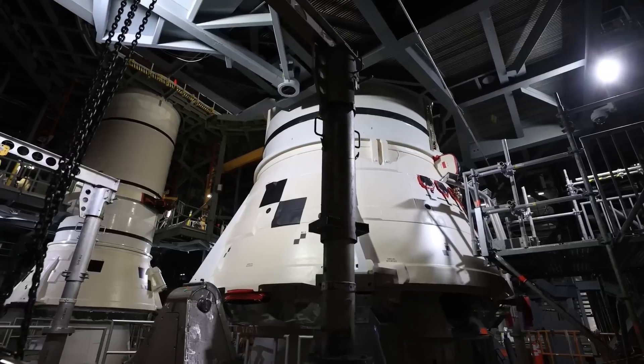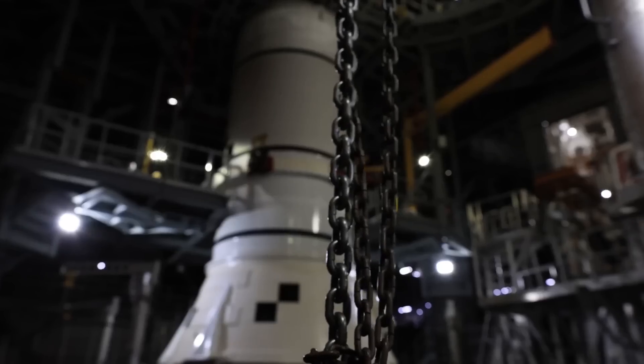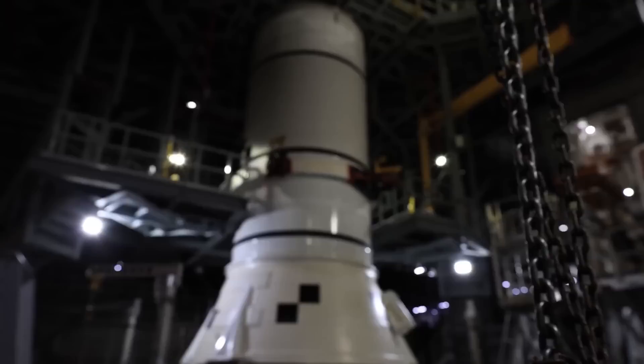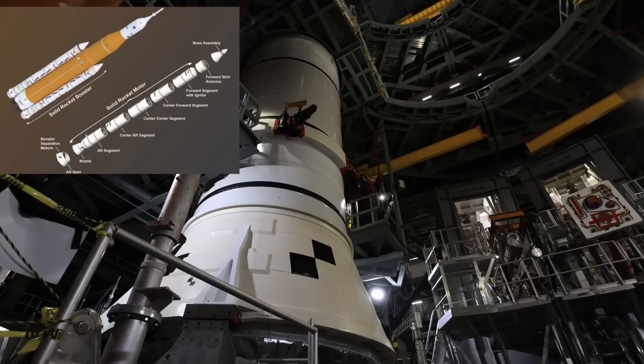These shots were taken from the zero deck of the mobile launcher after the lift, showing both aft assemblies on the hold-down posts and the VAB platforms extended for future stacking operations. Those are the K-level platforms, which provide access to the first field joint between the aft center segments and the aft assemblies.